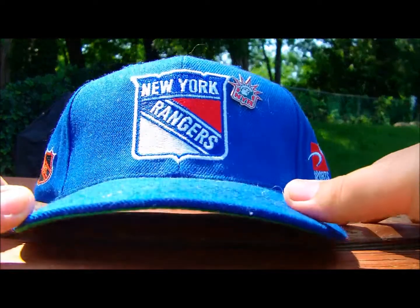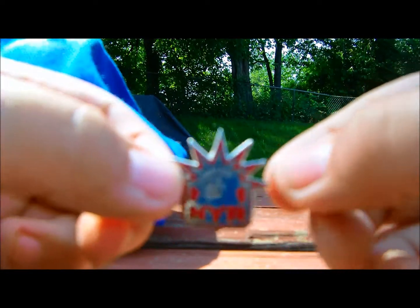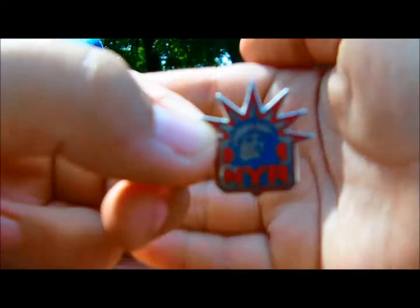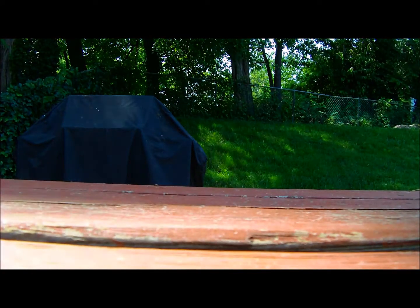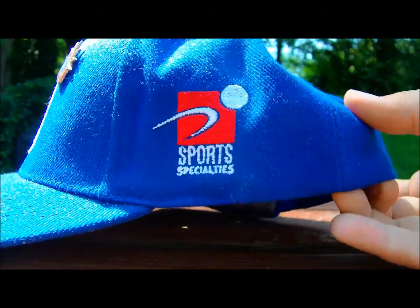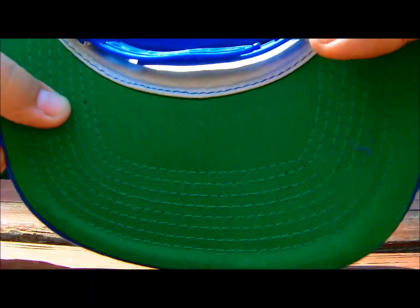Then I have this New York Rangers snapback with a little pin on it that you can take out. You can see it does have the New York Rangers pin right there, and that does go on the hat — the hat came with the pin already on it, which I thought was pretty cool. I've never seen a snapback with a pin on it, so I'm not sure if the hat was bought like that or if the person put the pin on themselves. I did get this one in my big snapback pickup that you can see on my channel.